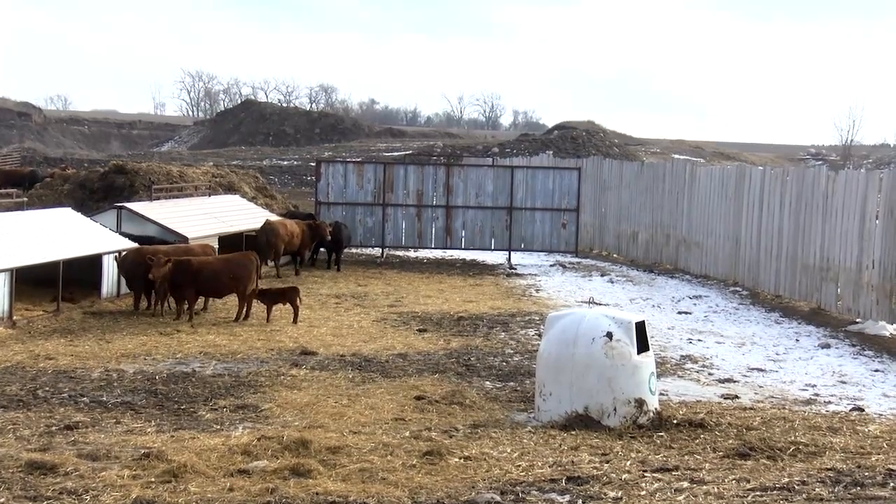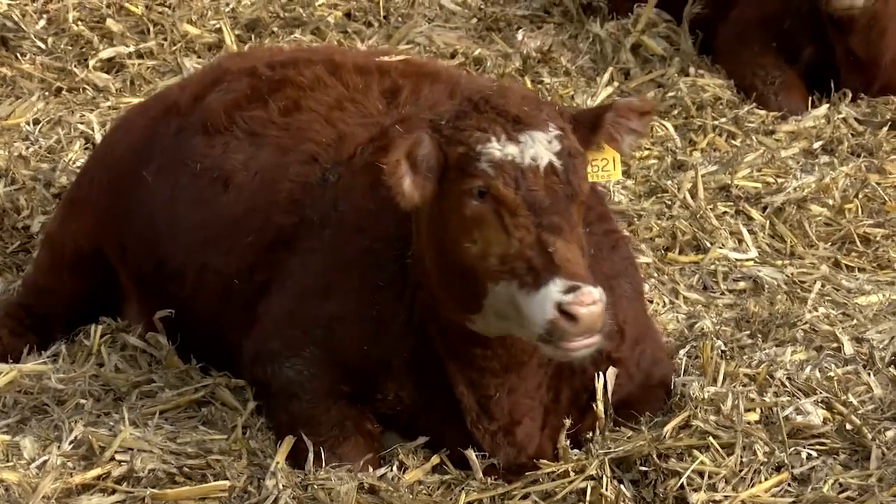We used to have beef cows 20-plus years ago, and then we expanded the dairy and got rid of the beef cows, but five years ago we decided to go back in, and that's when we got into registered Red Angus.